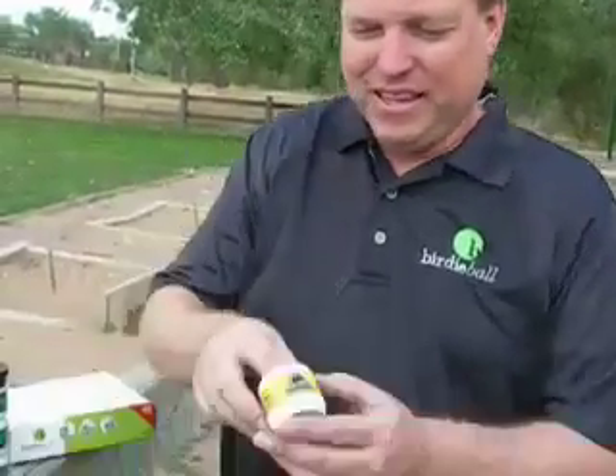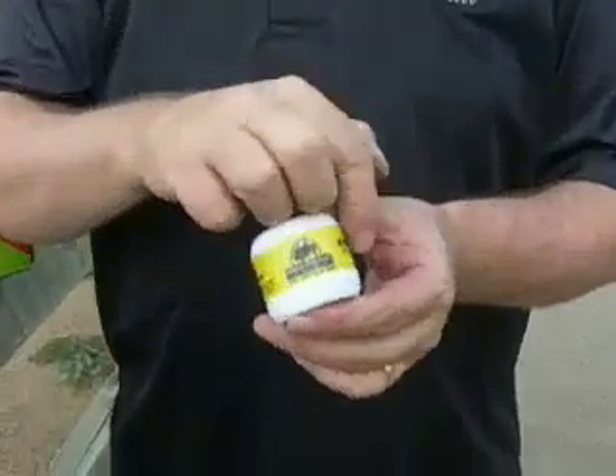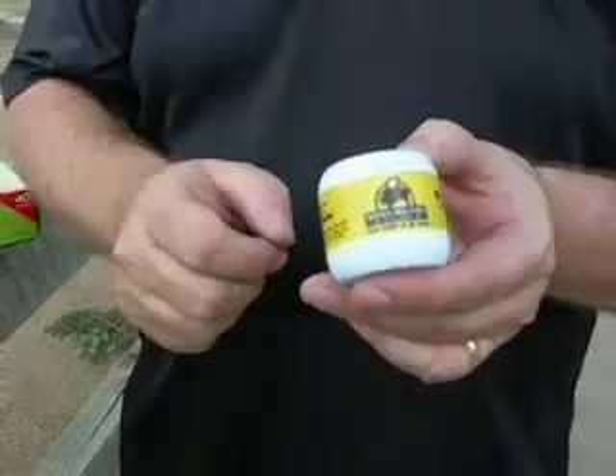Let's talk about some of the ways you can decorate the Birdie Ball. Since winning Best New Product of the PGA Merchandise Show, the Birdie Ball has been enjoyed by millions of golfers worldwide. One of the greatest things about it is it has a huge logo area — the logo wraps around the ball in full four-color process.